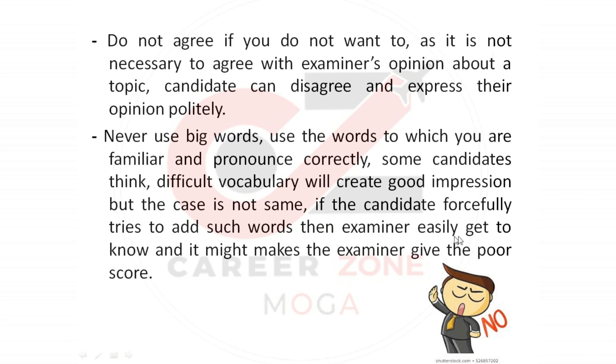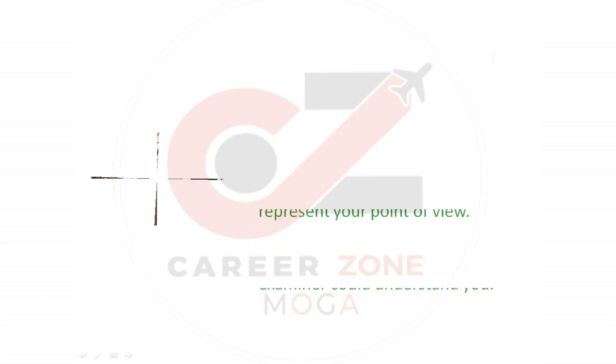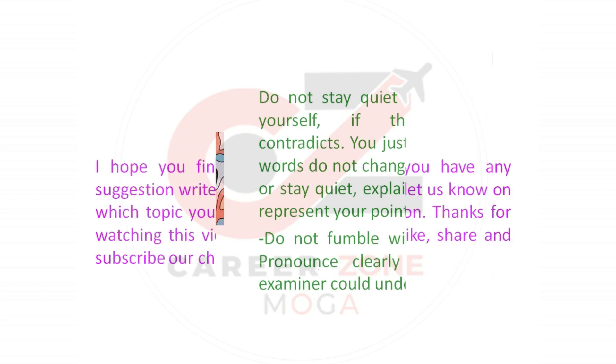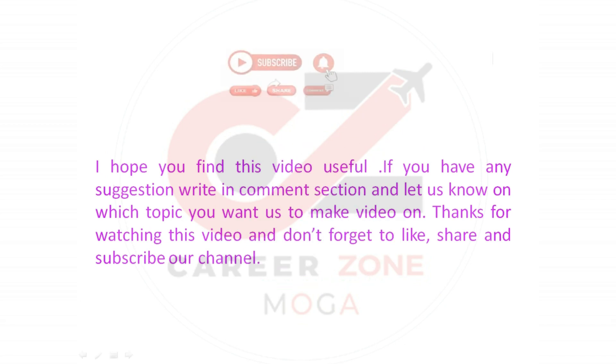Some candidates think difficult vocabulary will create a good impression, but that is not the case. If the candidate forcefully tries to add such words, the examiner will easily notice and may give a poor score. Next, do not stay quiet — try to explain yourself. If the examiner contradicts you, stick to your words, do not change your opinion or go silent; explain yourself and represent your point of view. Also, do not fumble; pronounce words clearly so that the examiner can understand you.